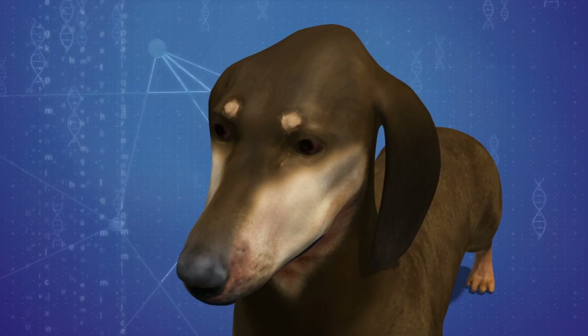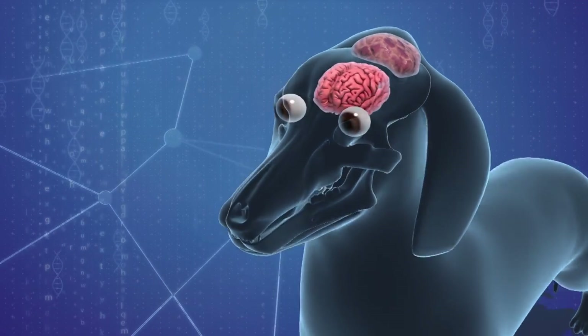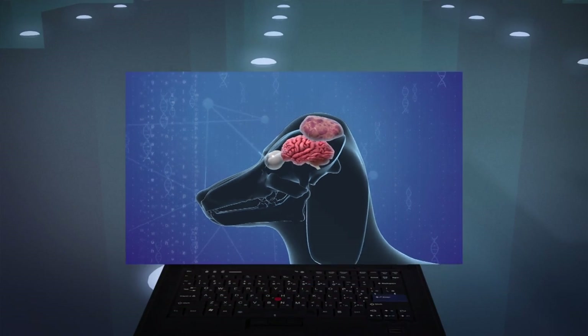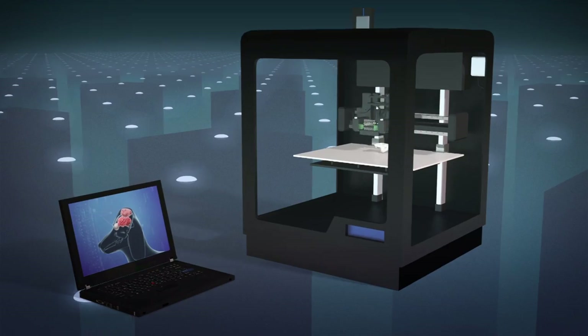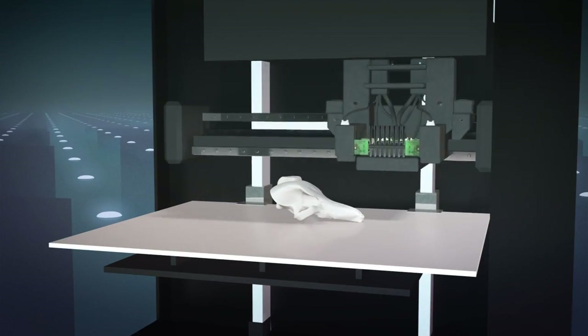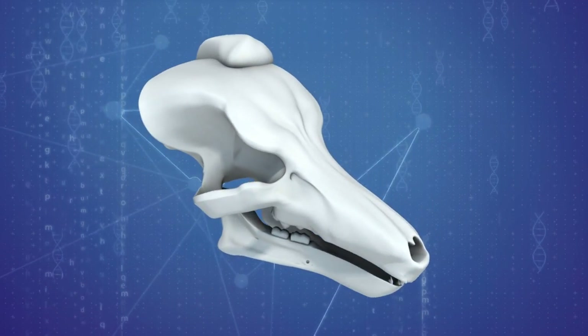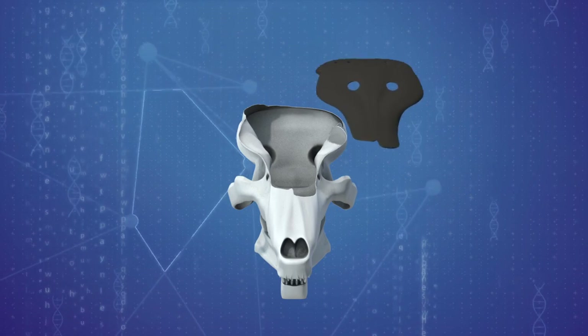A 9-year-old dachshund named Patches had a large tumor growing into her skull, pushing dangerously close to her brain and eye socket. Using an innovative new approach, University of Guelph researchers used rapid prototyping to print out a 3D model of Patches' head and tumor. This enabled veterinary surgeons to do a test run of the tumor removal and create a custom-fitted titanium plate to replace the parts of the skull that would be lost.